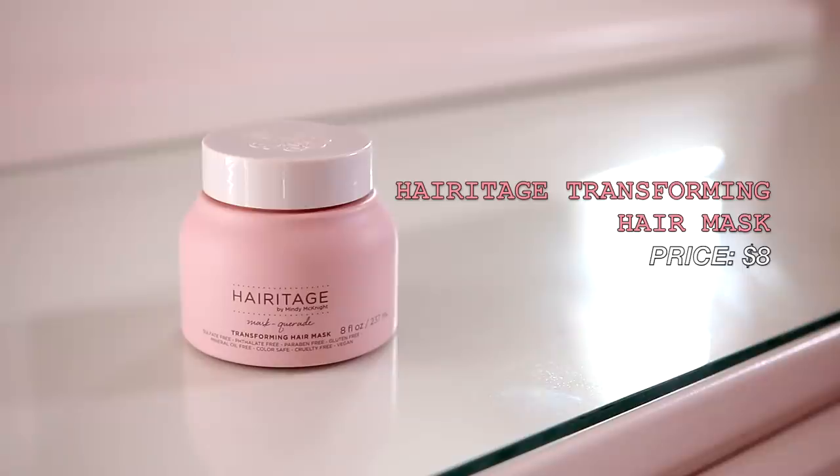I also really love this transforming hair mask from Heritage — you can get it at Walmart. I usually use that maybe once a week or once every other week. It's just a really good deep conditioner. I always like to leave in my conditioner for about five minutes or so.